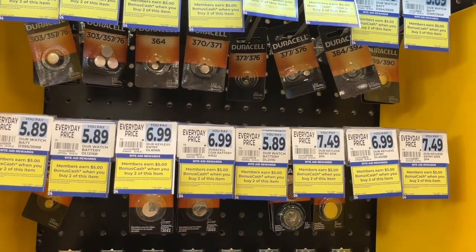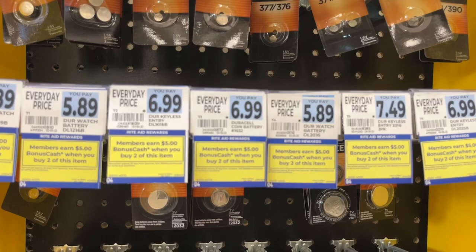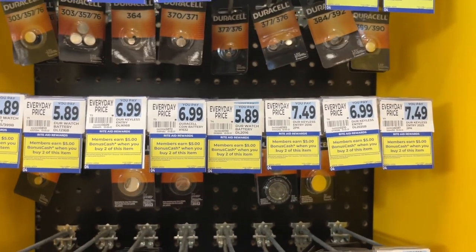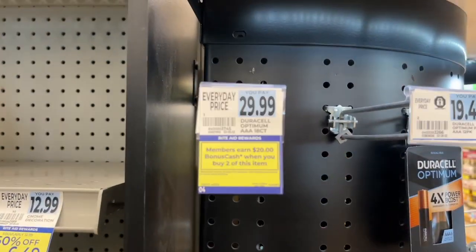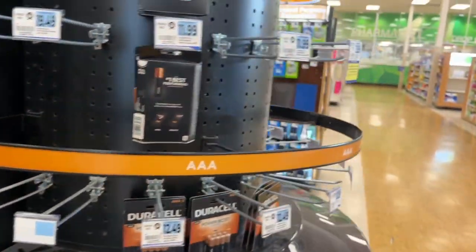The tags weren't up yesterday, but there's a deal on the Duracell batteries — earn five dollars when you buy two. It is a monthly deal. There's also another deal on the Optimum batteries, but I have no stock in my store. They're twenty dollars back when you buy two on the Optimum.